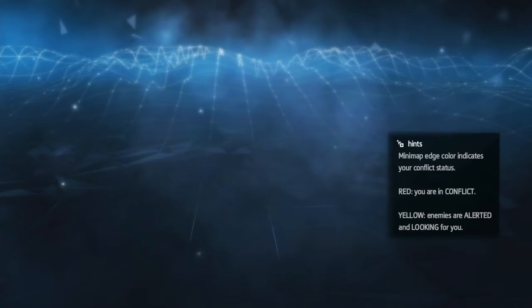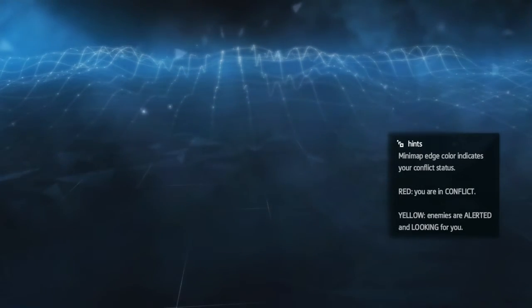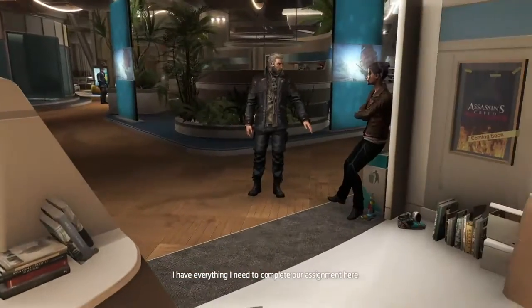Hi everybody, welcome back to my 100% walkthrough of Assassin's Creed Rogue. On this video we are going to be getting all of the tablets that are on the second floor of Abstergo. But first we have to get somewhere.